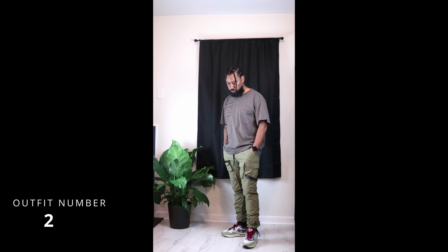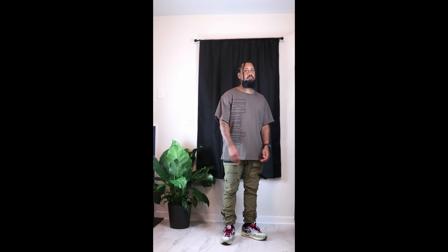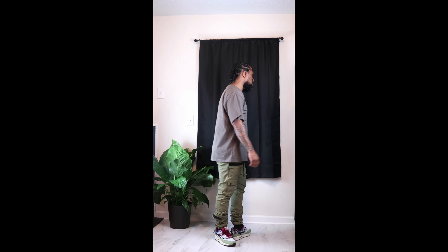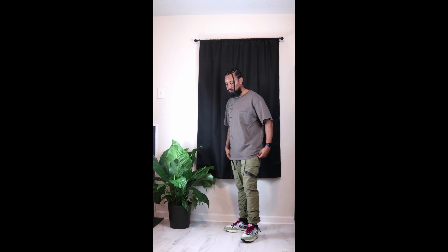Outfit number two, I have on a brown oversized short sleeve t-shirt and I put it with a pair of green cargoes from Forever 21. I wanted to pair that brown t-shirt to match the outsole of the shoe.